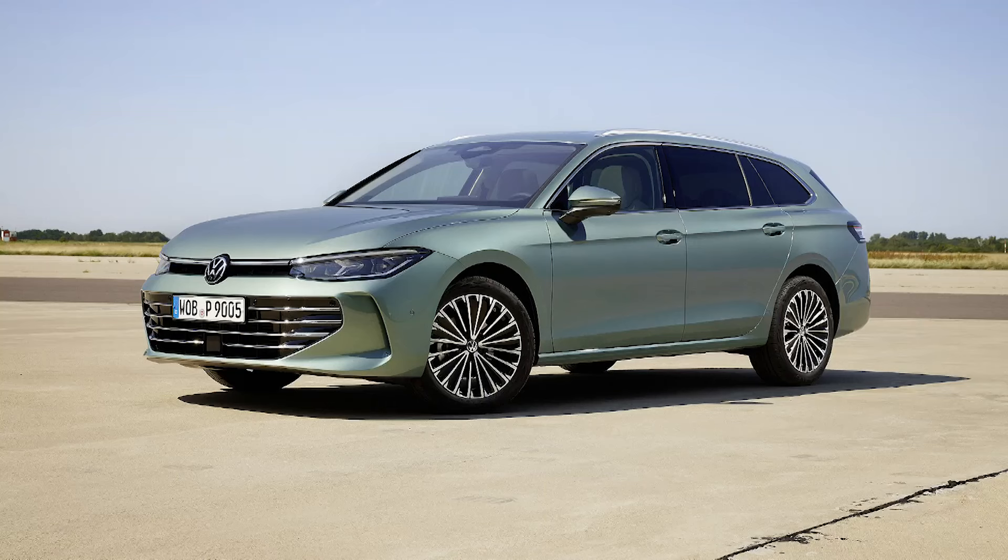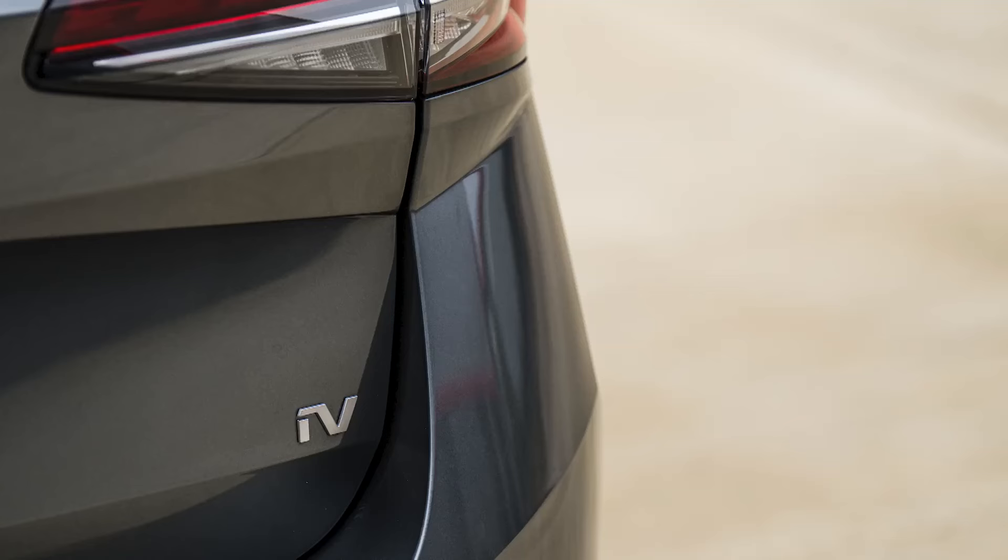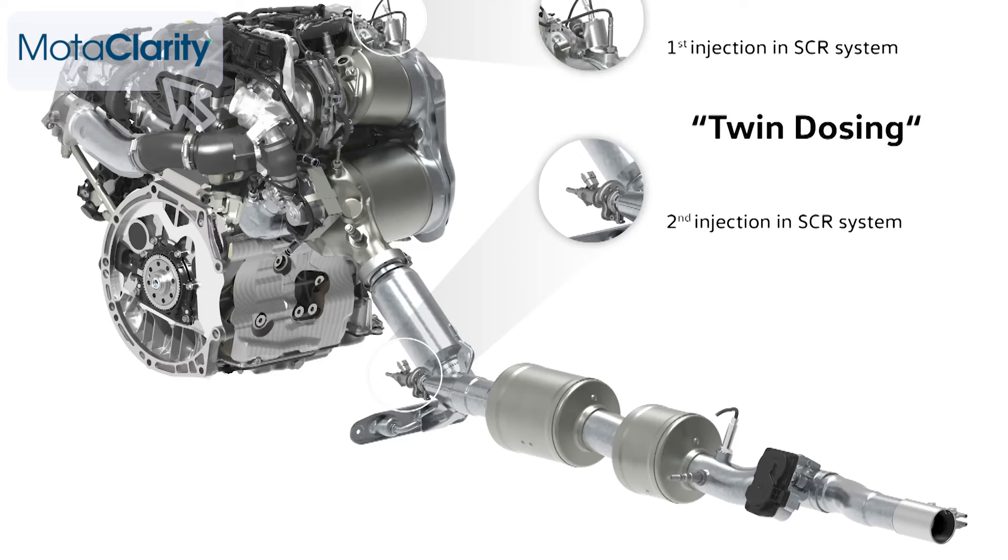Like its Volkswagen Passat close cousin, the Superb suffers from the VW Group's rather baffling decision not to have developed a self-charging full hybrid engine. For customers of mainstream Superb seeking some sort of electrification, there's only a choice of either the somewhat ineffectual 48-volt mild hybrid tech we've been trying here, or the pricey option of the Superb plug-in hybrid — which is why there's likely to continue to be a strong take-up for the powertrain that still probably suits this Skoda best: the 2.0-litre TDI 150 PS diesel.